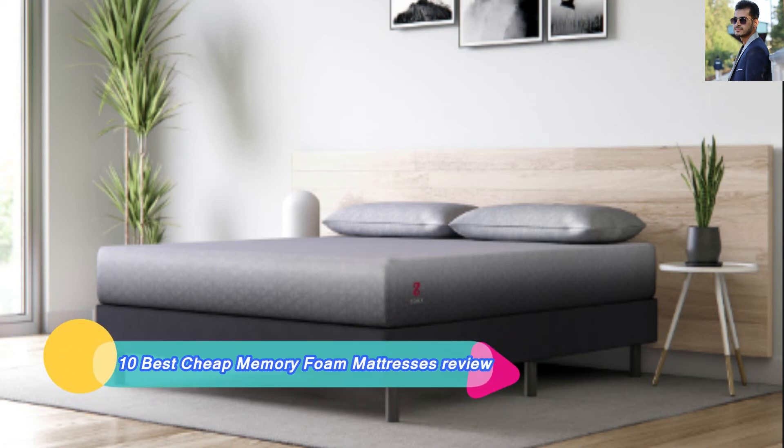Today I am reviewing the 10 Best Cheap Memory Foam Mattresses.